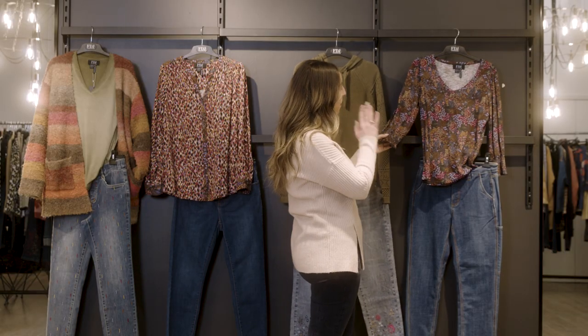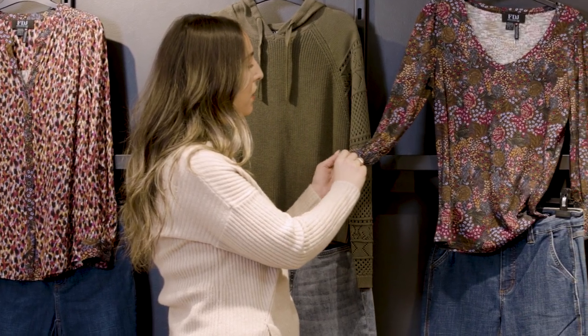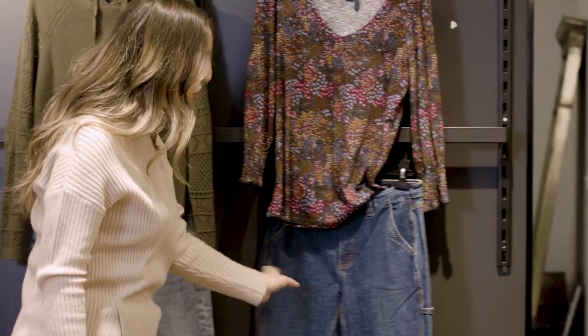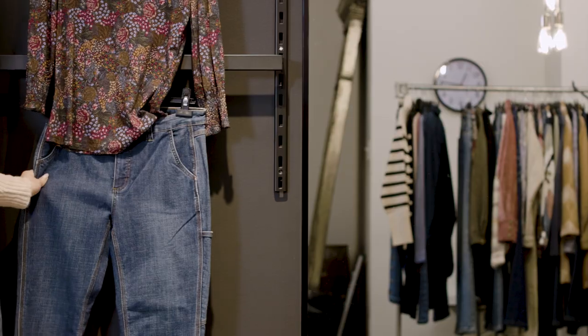We also have a three-quarter sleeve printed top — a new body for us with a V-neck — with a fun little sleeve with smocking, and our carpenter jean that fits your cell phone with fun contrast detail stitching.